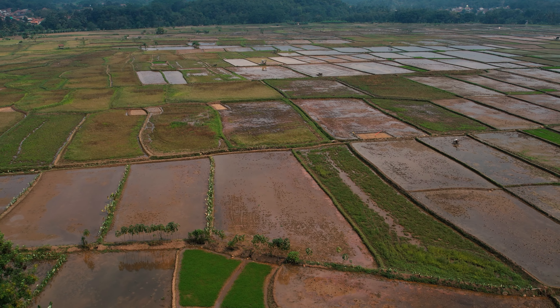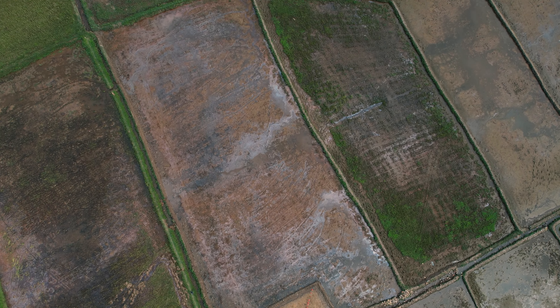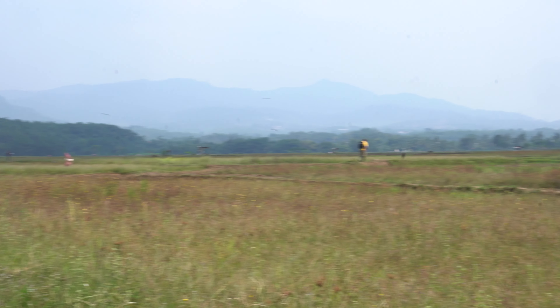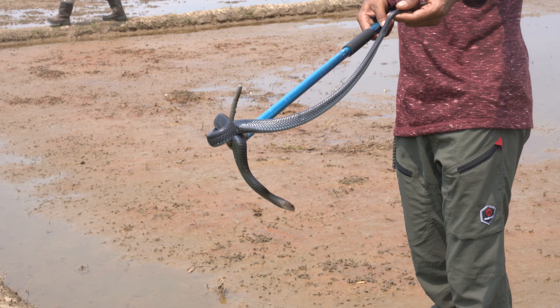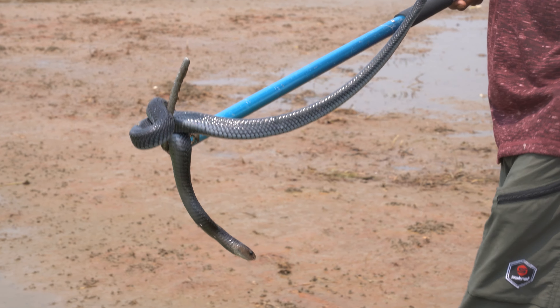In Bogor's rice fields, a dramatic encounter awaited us. Walking between the saturated plots on thin pathways, we found something incredible — an Indonesian spitting cobra. As we moved the snake away from the workers in the field, the situation took an unexpected turn. While I was sinking in the rice field, Ongo was juggling two spitters.